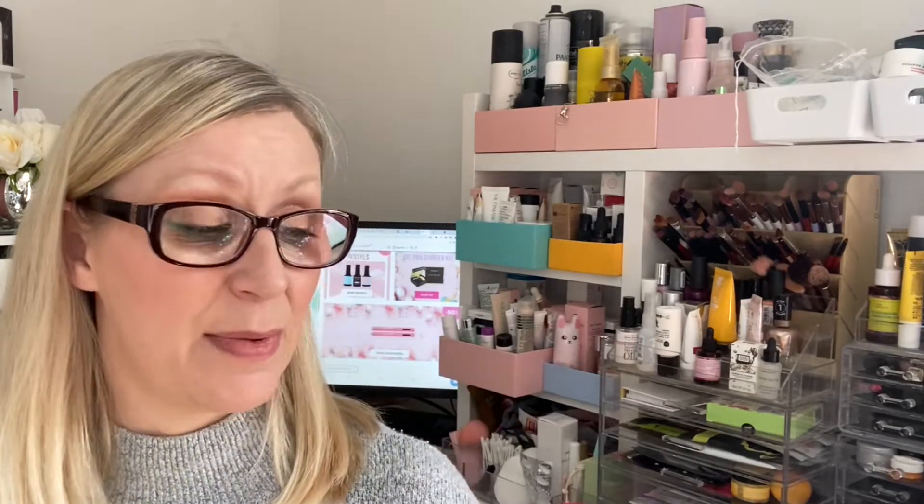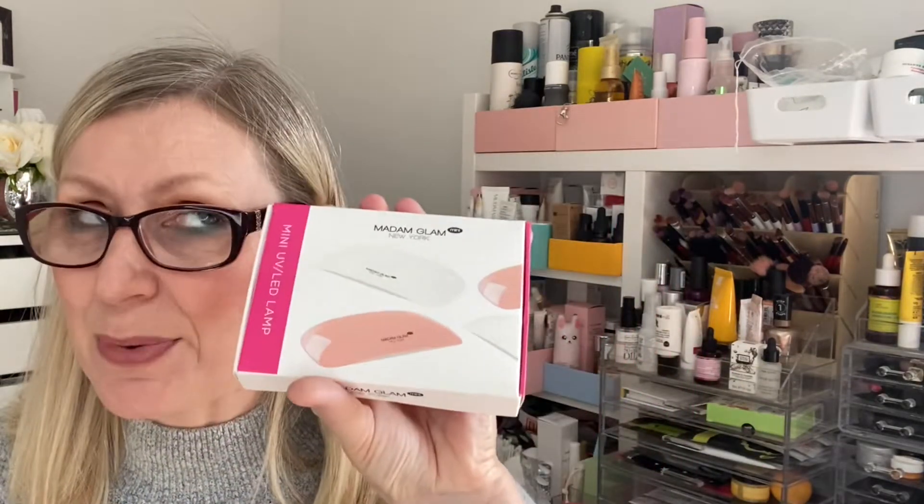They offered me to choose the polishes myself, but I love a bit of a surprise, so I said you choose something for me. I just asked for some pastels, it being spring-like — I thought it'd be a little bit more fun. I didn't want any deep dark reds or anything like that, so I thought pastels would be nice for the time of year, although it's absolutely freezing today. I didn't expect to get a lamp as well, so they very kindly sent me a UV LED lamp.